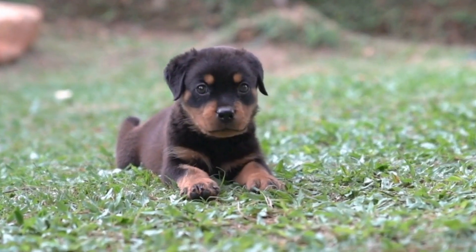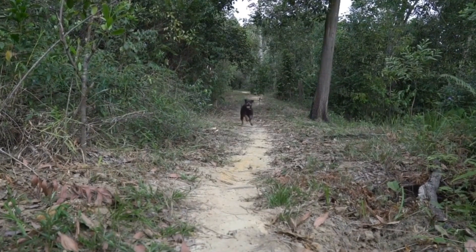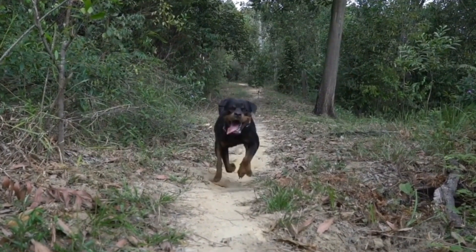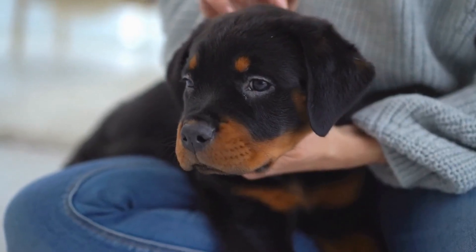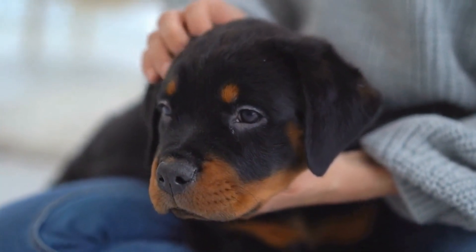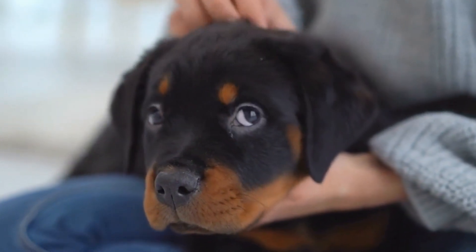Having the right gear and supplies is essential for a successful hike with your Rottweiler. Make sure to invest in a sturdy and comfortable harness or collar for your dog, as well as a reliable leash that allows for both control and freedom of movement.